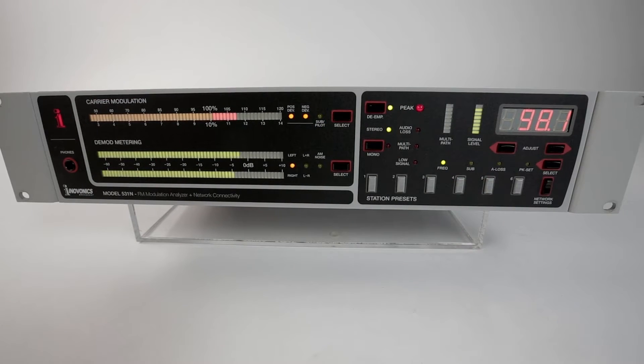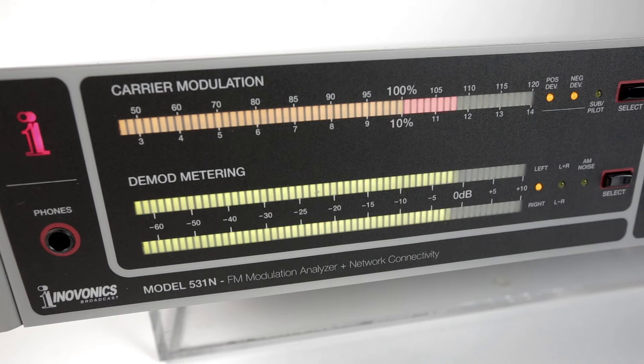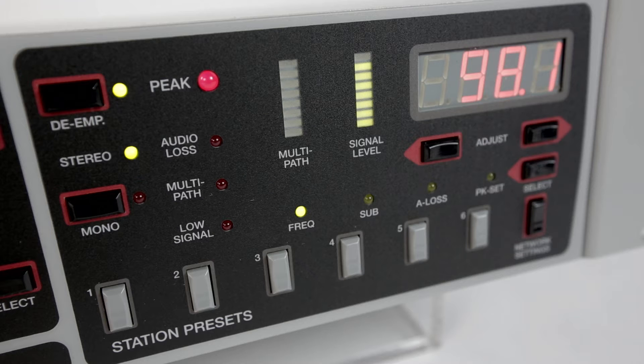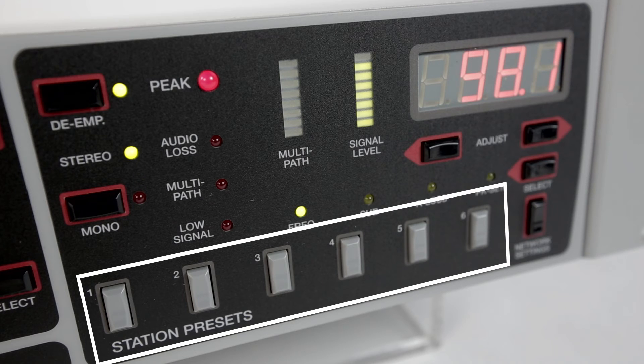The 531N incorporates all the necessary features for station setup, regulatory compliance, and remote monitoring. The front panel provides a carrier modulation display, demodulated left and right audio metering, and a tuning section including six programmable presets.